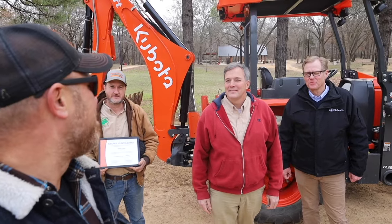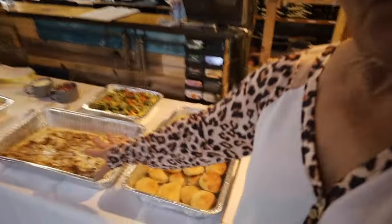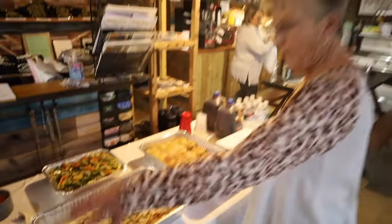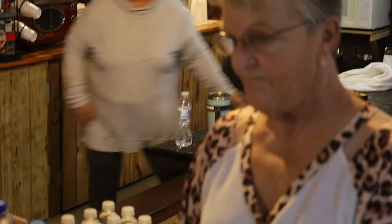In the meantime, let's get inside and get some food. What do we got? We have chicken alfredo, veggie pasta salad, a regular salad, rolls, and cheesecake for dessert. You are awesome. You're very welcome.